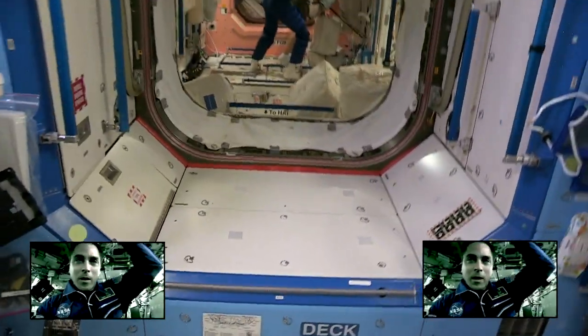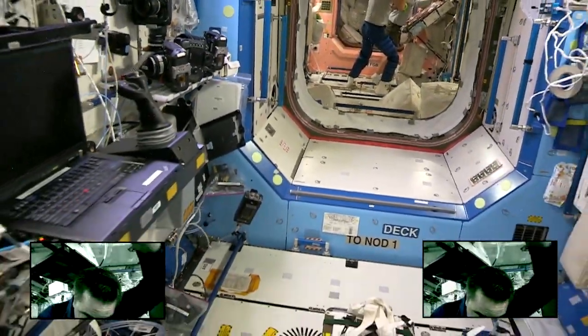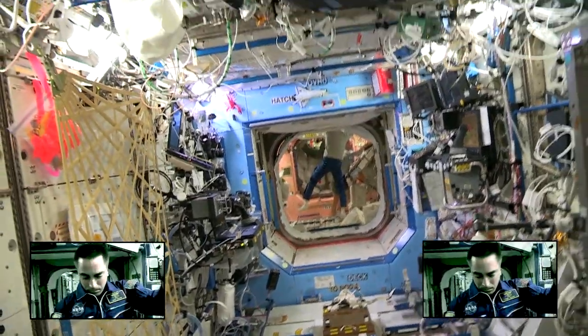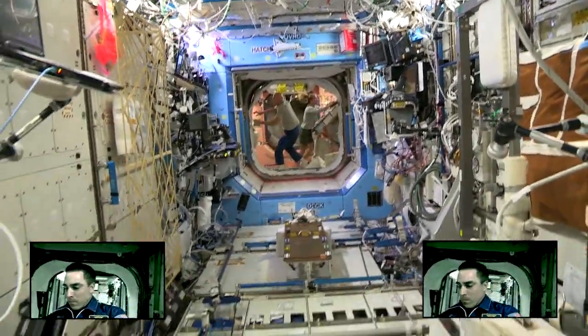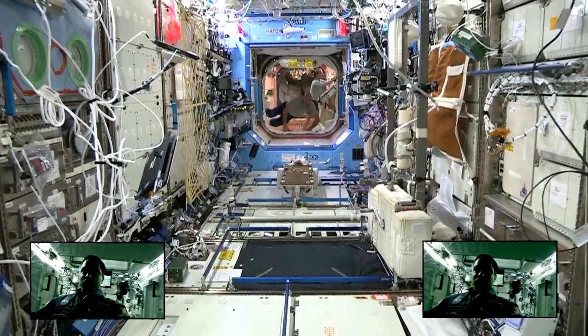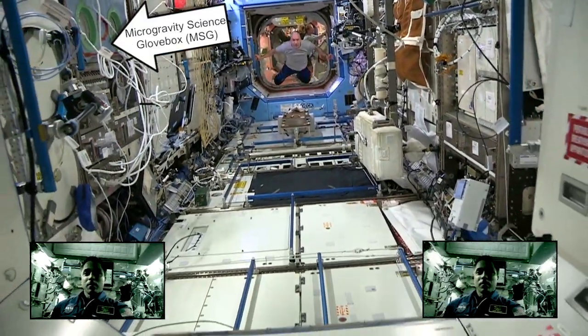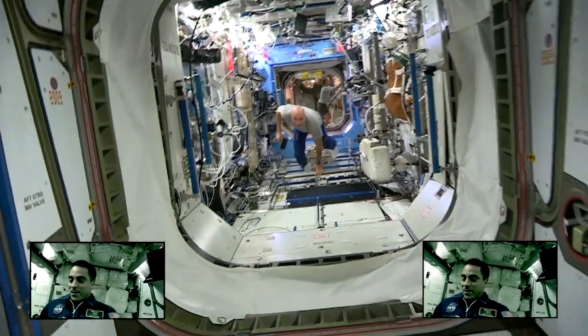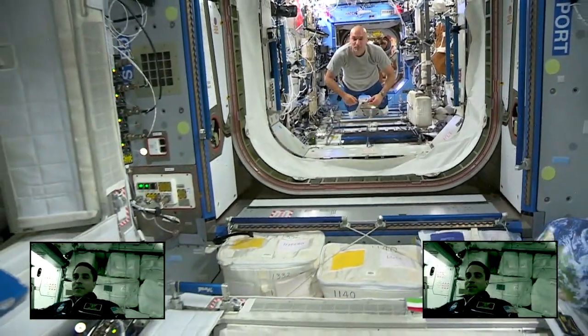Now let's drive backwards. Here comes Luka.